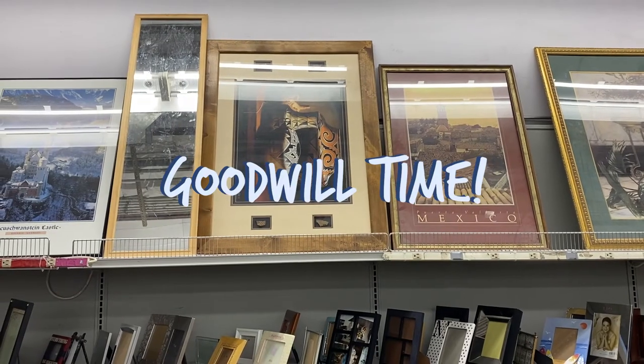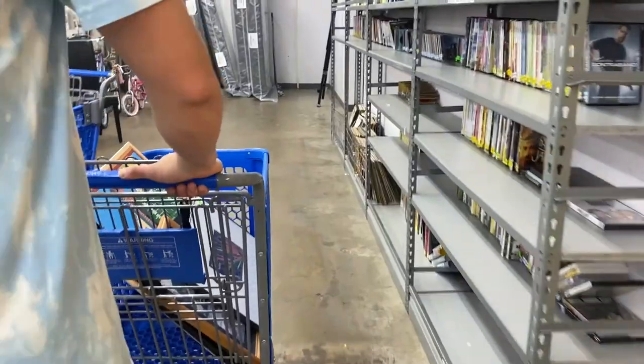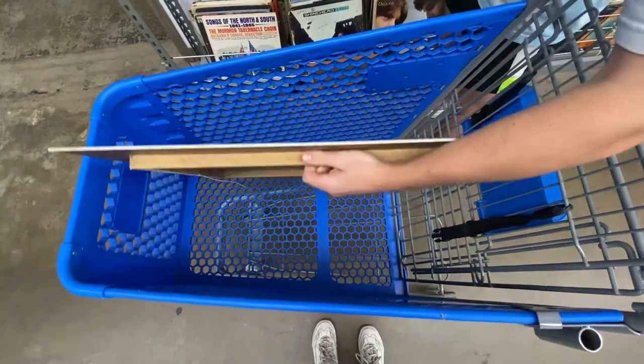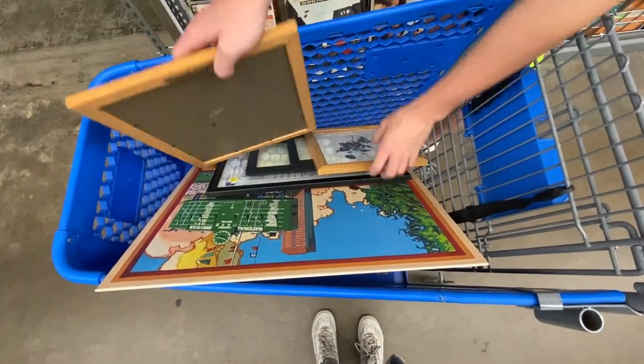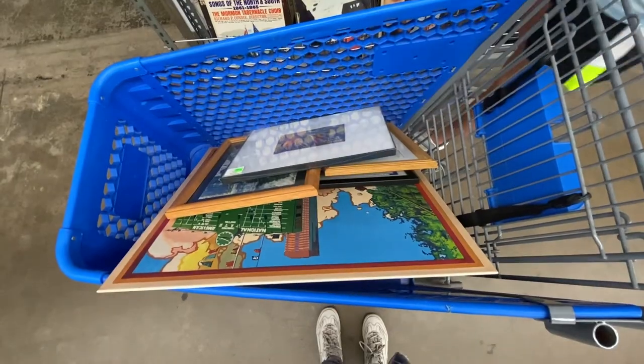Me and Dani are going to Goodwill to get some frames. Not only did we find a bunch of frames, but surprisingly a lot of the frames already had good art in them, so we tried to buy frames with art we already liked.